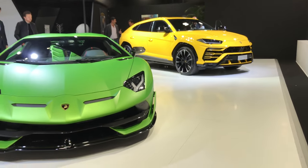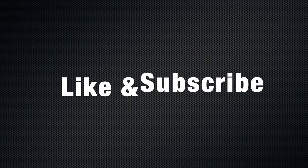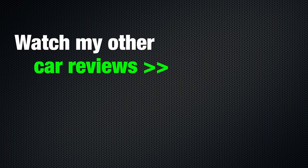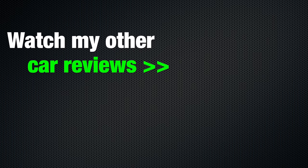And now let's jump into the Urus as well. Let's go.